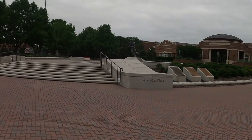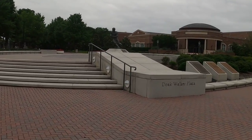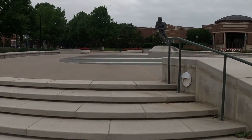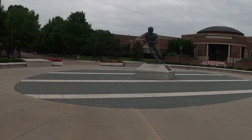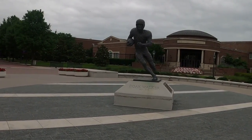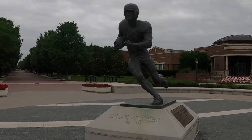Then, suddenly and mysteriously, Dickerson had a change of heart. He decommitted from A&M and picked SMU shortly thereafter. Dickerson changed everything for the Mustangs. With him powering the offense, the team became a force to be reckoned with. But there were always major questions as to why Dickerson had suddenly changed course.